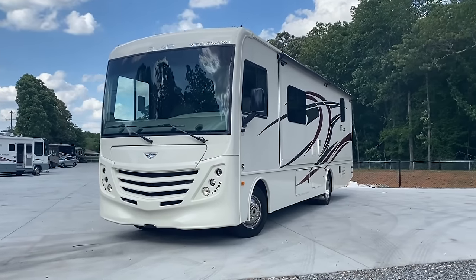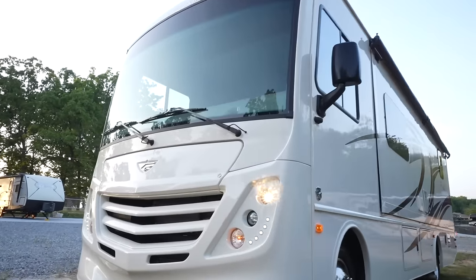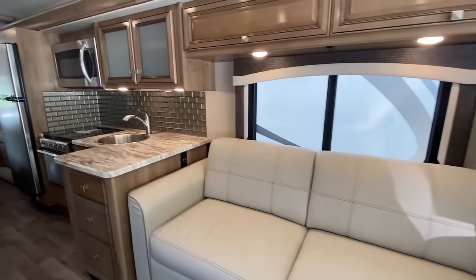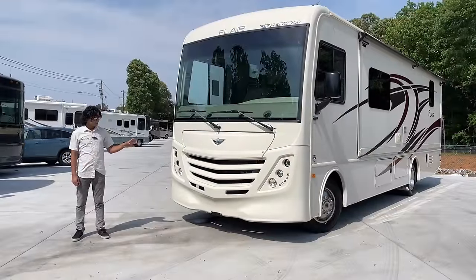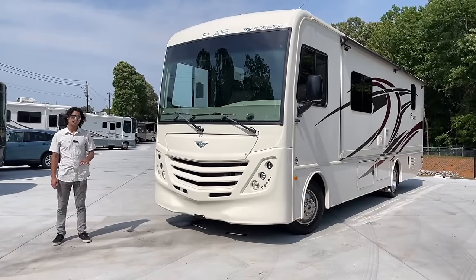Hey there, this is Mayan Shah with RVMax.us. Today I'm excited to show you this 2020 Fleetwood Flair. This little gas coach is nearly brand new with just under 2,000 miles and has a couple of hidden upgrades that we will find throughout the video. This is pretty much a brand new coach at a major discount. No joke.